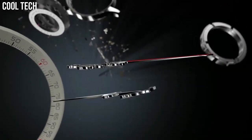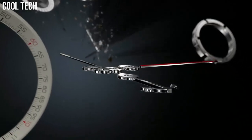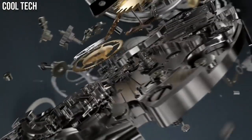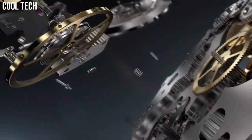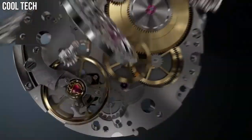100 meters, 330 feet water resistant. Bezel function: bi-directional. Calendar: date. Special features: chronograph, luminous, and slide rule.